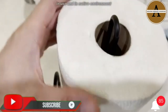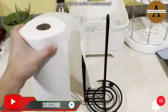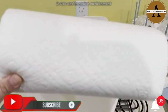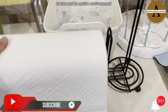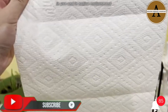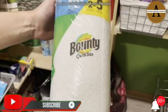Don't let spills and messes get in your way. Lock in confidence with Bounty, The Quicker Picker Upper. This pack contains Bounty Quick Size Paper Towels that have even shorter sheets for a versatile clean. Shorter sheets allow you to choose how much you use. Our shortest sheets are now even more absorbent — use less versus the leading ordinary brand.